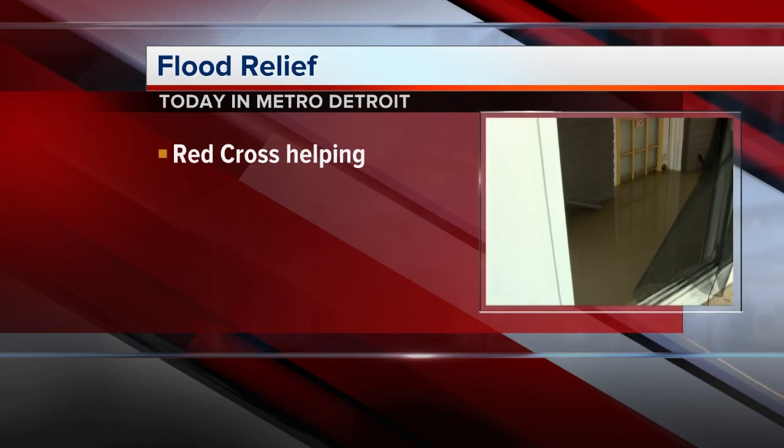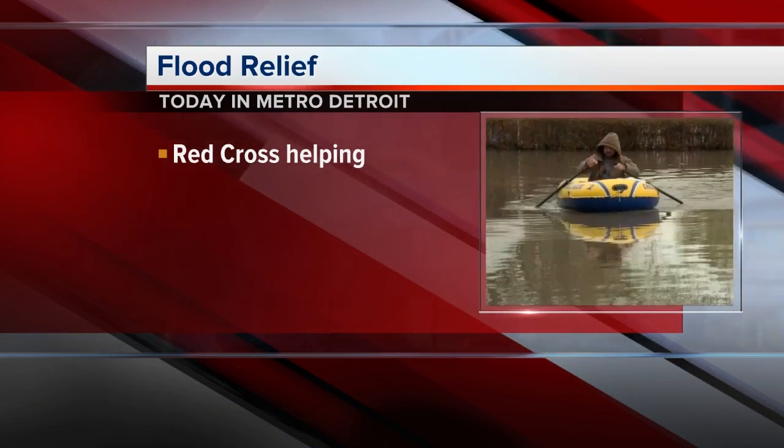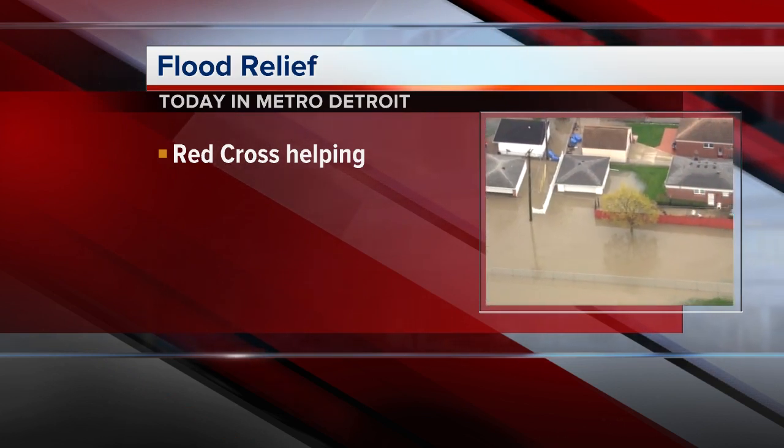And today, Red Cross is making sure that help is available. It's going to be a little different today, too. Instead of calling on locals to head to the Red Cross, today they're bringing the help right to their doorstep.